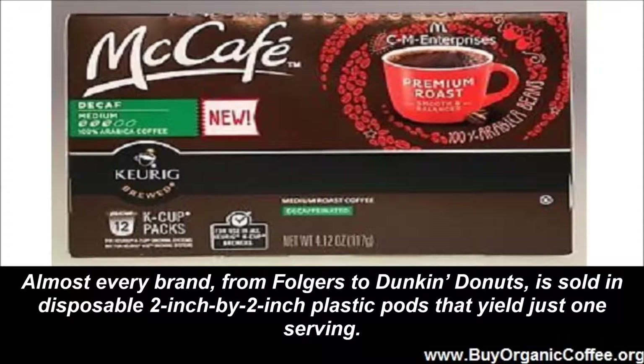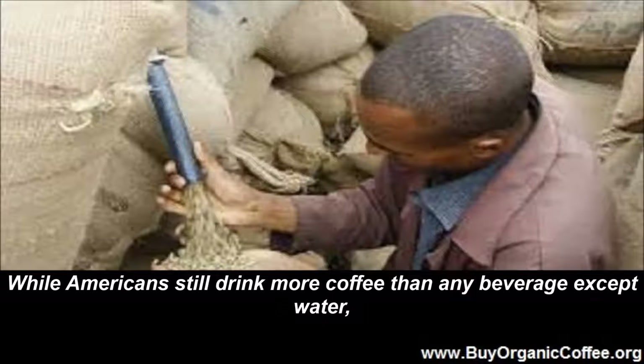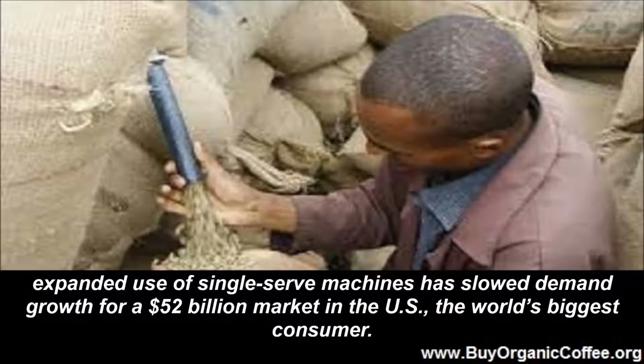Almost every brand, from Folgers to Dunkin Donuts, is sold in disposable 2-inch by 2-inch plastic pods that yield just one serving. They are more efficient than drip brewing pots capable of making 10 cups, some of which isn't consumed and gets dumped. While Americans still drink more coffee than any beverage except water, expanded use of single serve machines has slowed demand growth for a $52 billion market in the U.S., the world's biggest consumer.